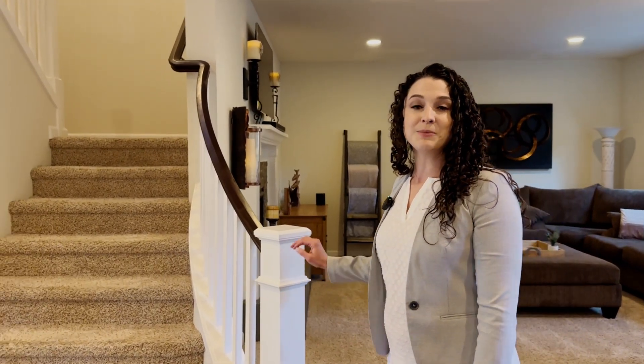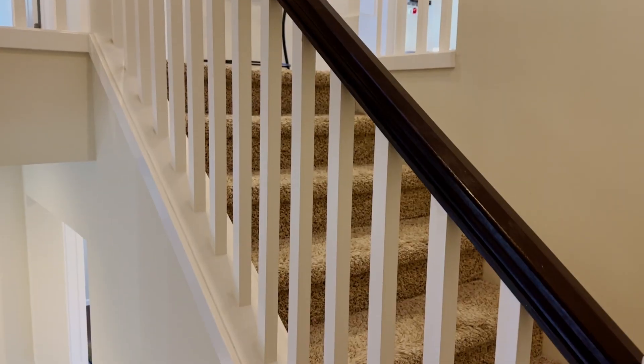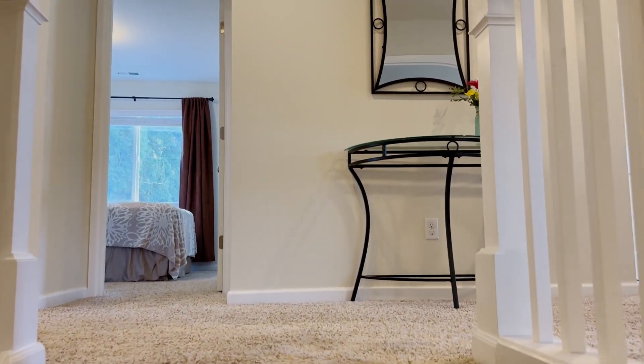Let's head upstairs and take a look at the bedrooms. Upstairs we have all four bedrooms on the same floor, which is really nice to have everyone together. We also have a large bonus room up here. Let's check out the primary suite.